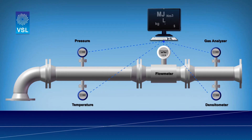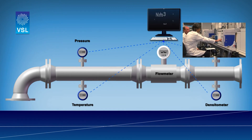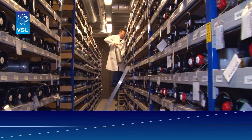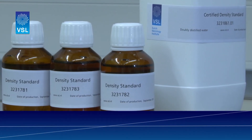VSL can offer you this metrological review service and can calibrate many of your instruments or analyze your liquids and gases in your system — like flow meters, gas analyzers, temperature and pressure sensors, density and viscosity, and flow computers. VSL can also provide you with reference materials like certified gas mixtures and certified liquids for density and viscosity.